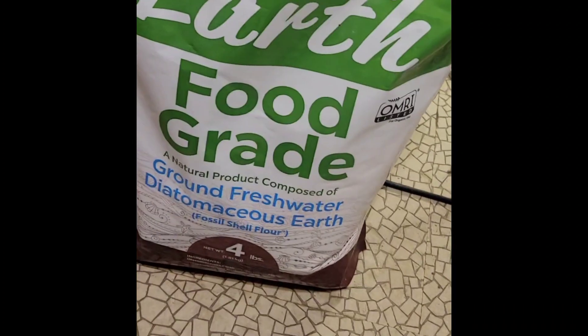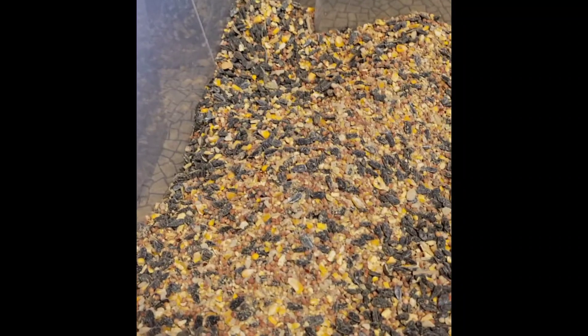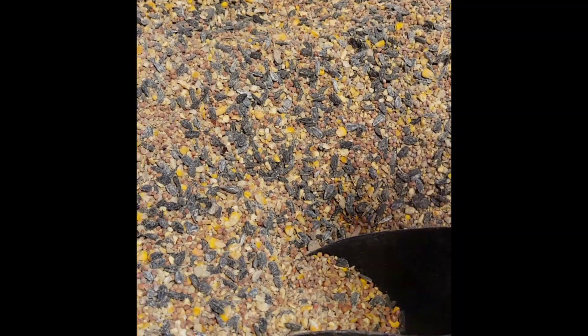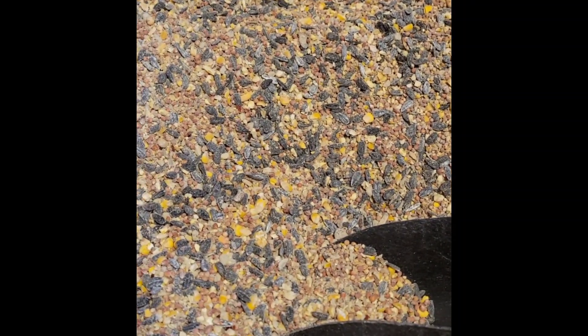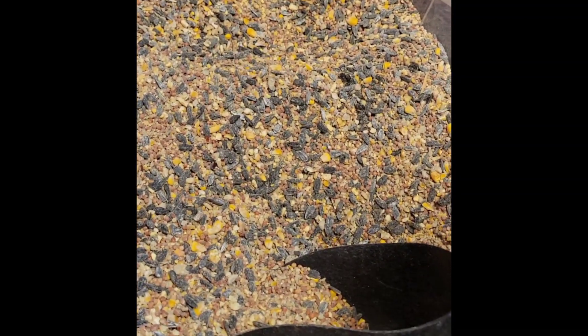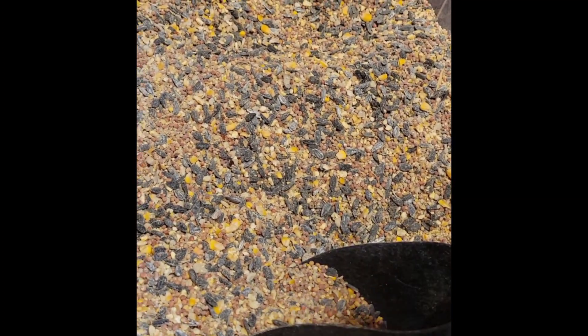I'm putting some diatomaceous earth in here, because it helps the quails and chickens. It's also going to kill all the little insects that are in here. And I need to grind up some more eggshells for them. I may pick up another package of oyster shells to put in here, because it helps them digest.